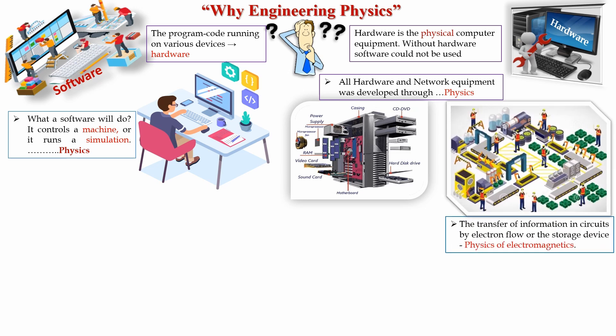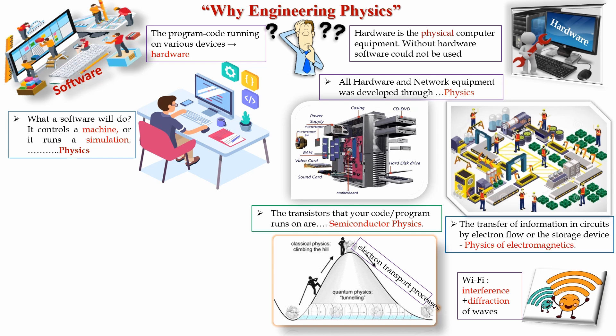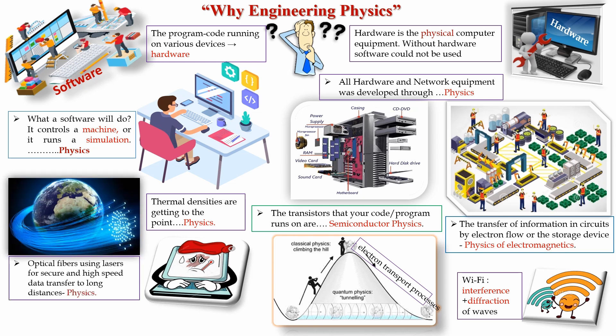The transfer of information between devices and circuits by electron flow, or the storage of data in memory devices, is explained by electromagnetics — which is physics. The working of transistors that your code or program runs on is explained by semiconductor physics. Physics explains the working of your Wi-Fi, along with interference and diffraction of waves. VLSI integrated circuits bring thermal densities explained and solved by physics. Optical fibers using lasers allow for secure, high-speed data transfer over long distances — also explained by physics. What material to use while making your chips is also explained by physics.